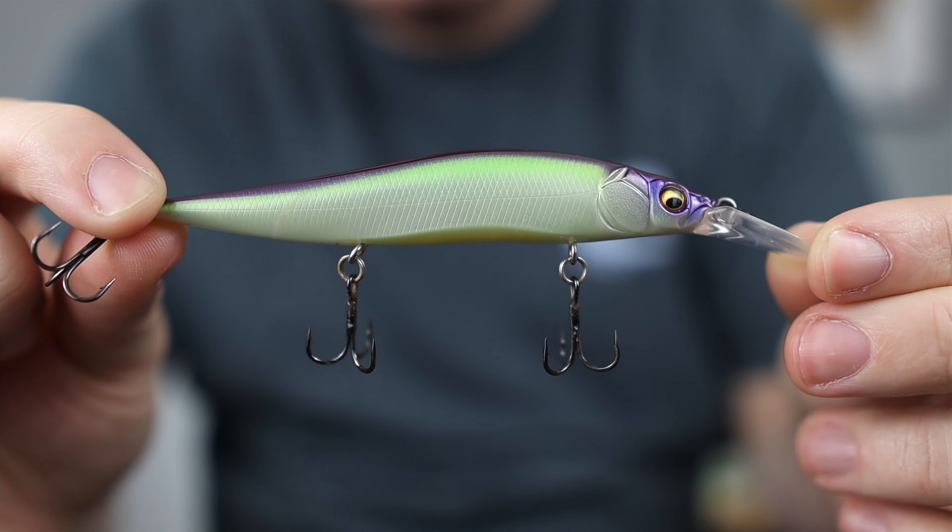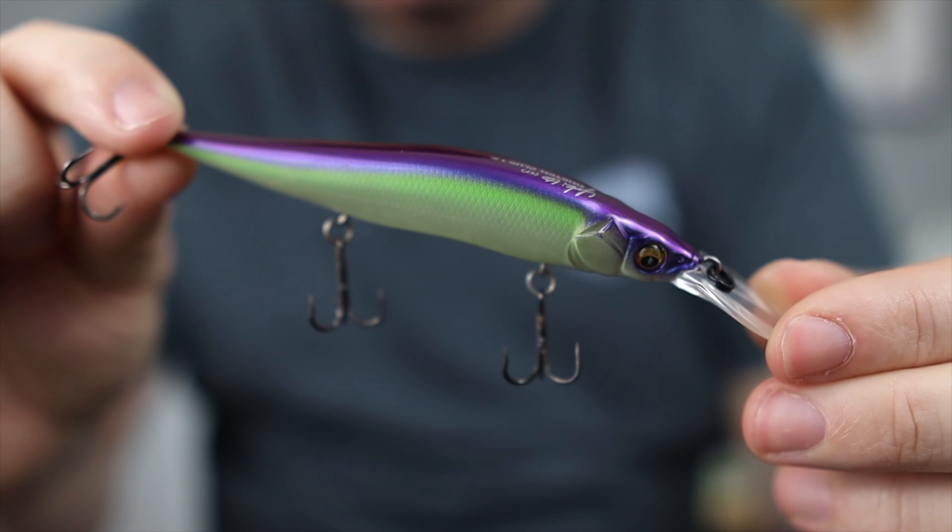My second choice for March bass fishing is going to be a jerkbait. Specifically in cold water, I've caught fish on a jerkbait all the way down to 42-degree water temperature. Most of the water temps we'll get at the beginning of March are going to be around that 42–44 degree range, so we need baits that appeal to fish no matter how cold the water is — and the jerkbait does just that. I will always have this tied on throughout the entire course of the spring.